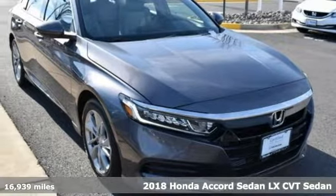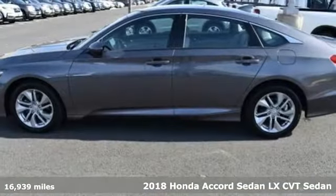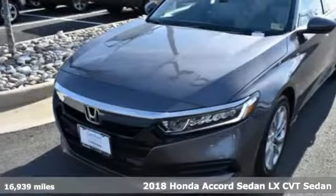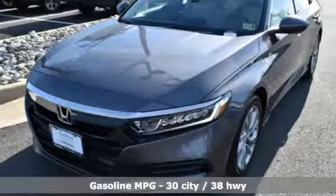Here's a 2018 Honda Accord Sedan. Year after year, the Accord is showered with awards and praise. Take a look and it's easy to see why. Drive it and you'll know why.